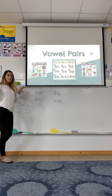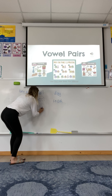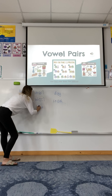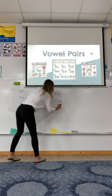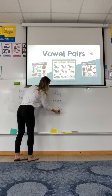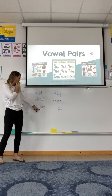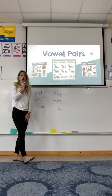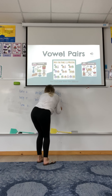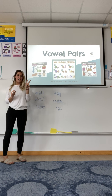And lastly, we learned two long O patterns. Do you remember what they were? O, A — what sound did O, A make when they went together? O, like in the word boat. And lastly, we learned O, E. What sound do O and E make when they go together? It makes the O sound, like in toe.